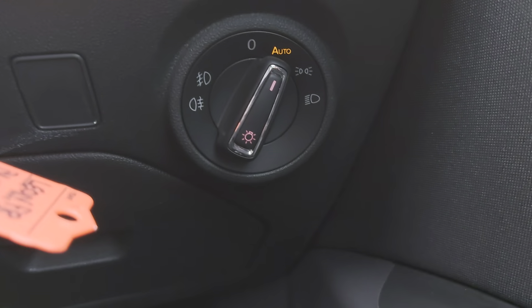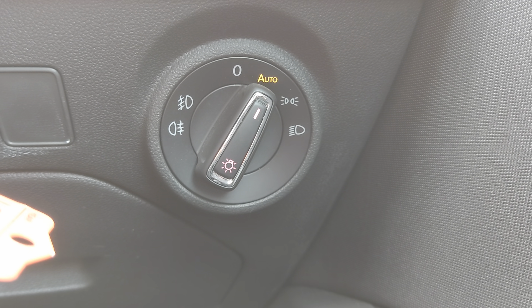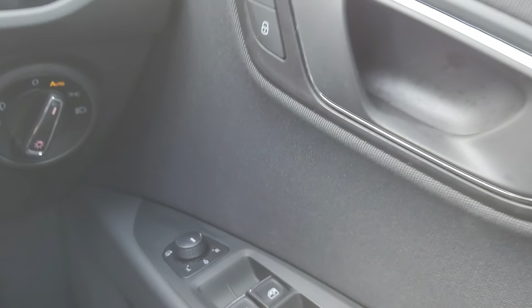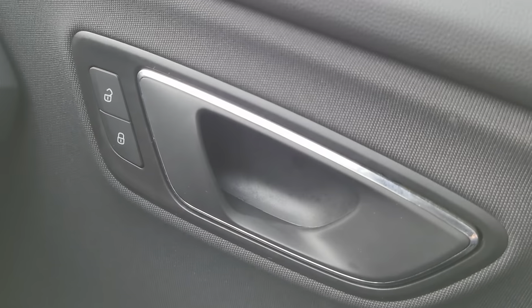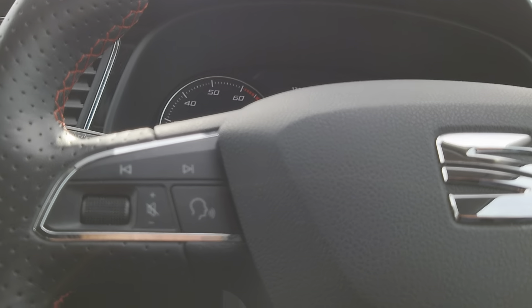Just a bit further down on your right, you've got your headlight settings, and on this particular car you've got auto function. Then on your door: wing mirrors, windows, and central locking. And — not sure if you can see in this light — but you do have ambient lighting in your doors as well.